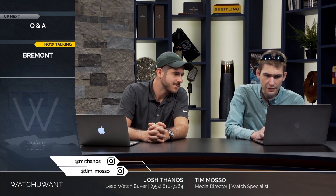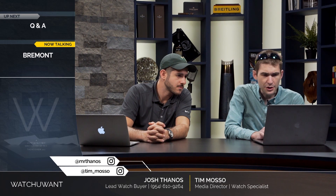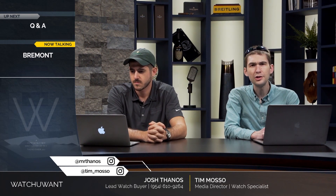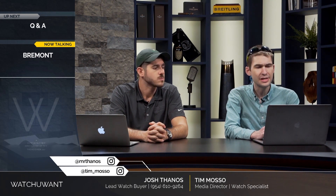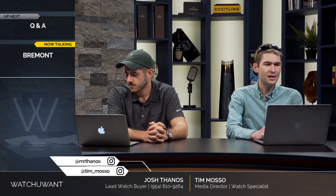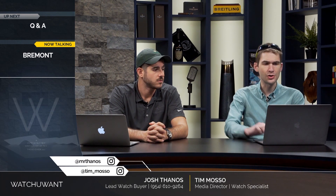We had a question earlier about the Vacheron Constantin Limited Editions. This is a great question because here we have a company that's sort of stuck between two worlds, trying to offer a value-priced watch and trying to uphold their big three, holy trinity status. Yannick V asked: Tim, what do you think of the new Vacheron Constantin Historic Triple Calendar watches?